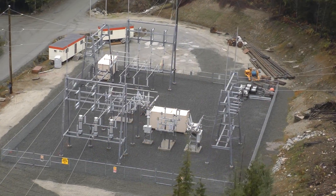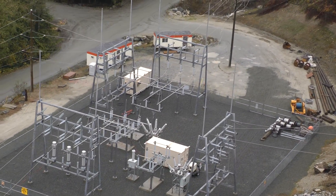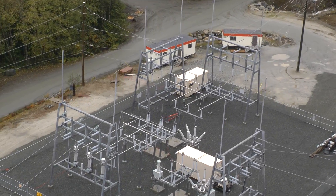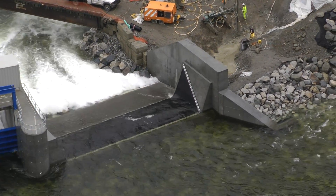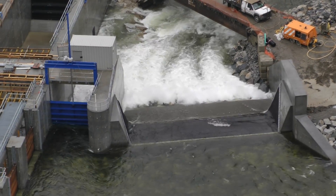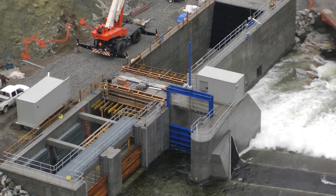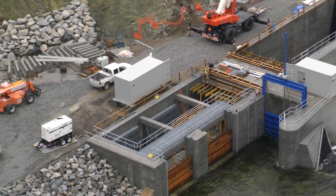This is a view of the substation connecting Clohome Inlet and Bear Creek powerhouses to the BC Hydro Transmission Grid. About one kilometer upstream from the Lower Bear powerhouse is the dam and intake works. These structures are specifically designed to provide the flow of water to the powerhouse and pass flood waters and bed load.